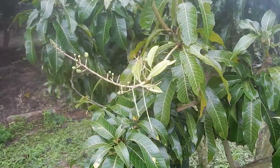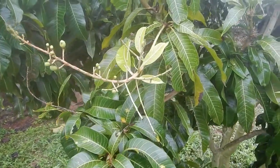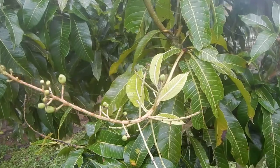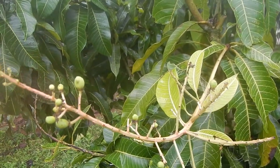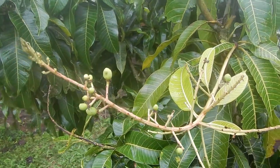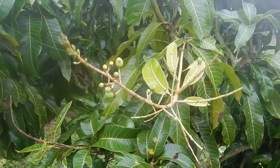Some of the mango trees started flowering randomly. Here we have some nice little mangoes — I guess they will die because there will be no rain, but let's see.